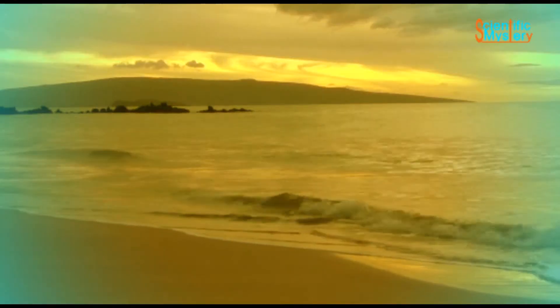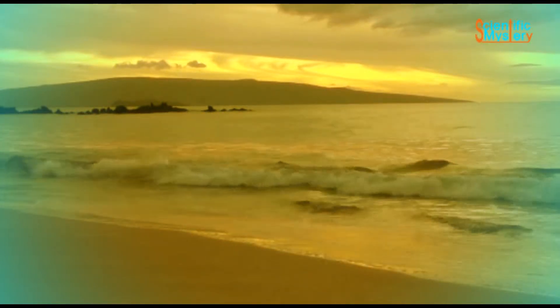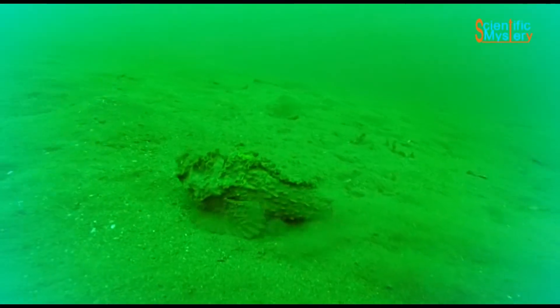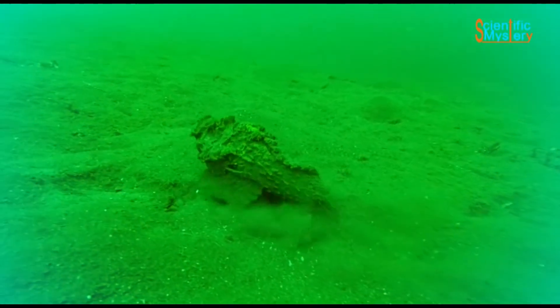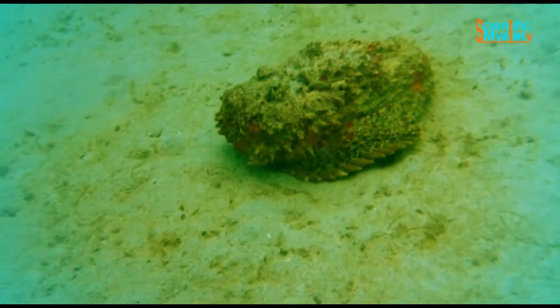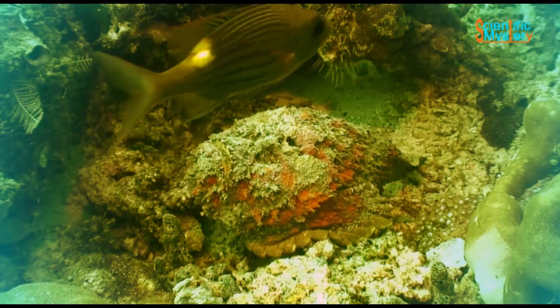Sandy swimming beaches are, however, the safe spots where stonefish are normally not found. These fish look like a stone because their blistered body is covered with a mucus, which acts like an adhesive to debris of coral, making them appear like a stone.